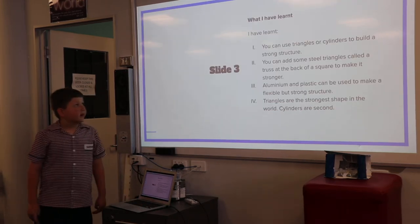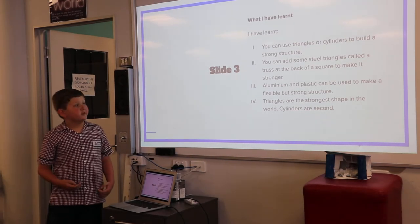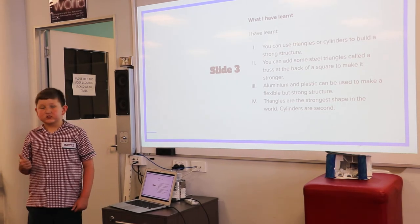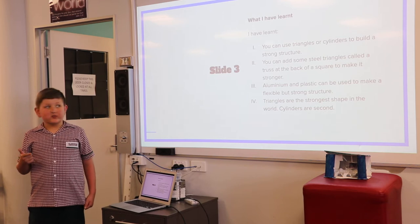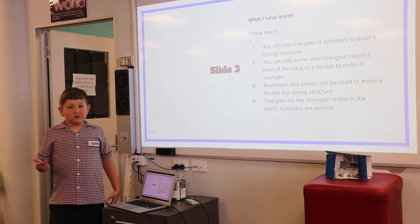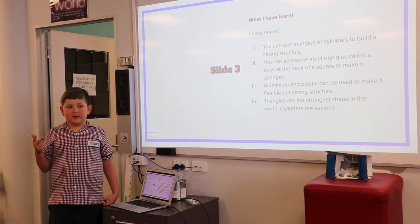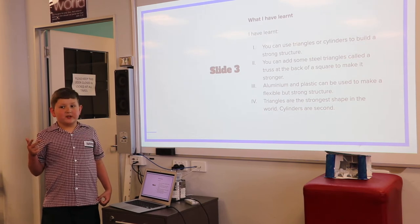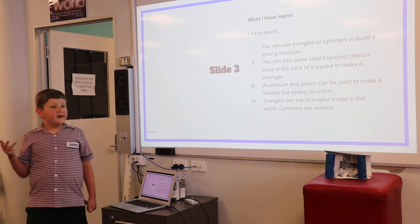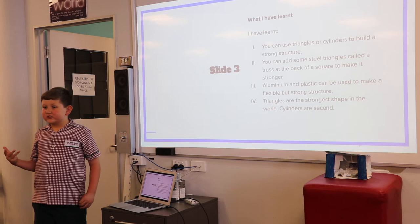What I have learnt: I have learnt that you can use triangles or cylinders to build a strong structure. You can add some steel triangles called a truss at the back of a square to make it stronger. Aluminium and plastic can be used to make a flexible but strong structure. And finally, triangles are the strongest shape in the world.